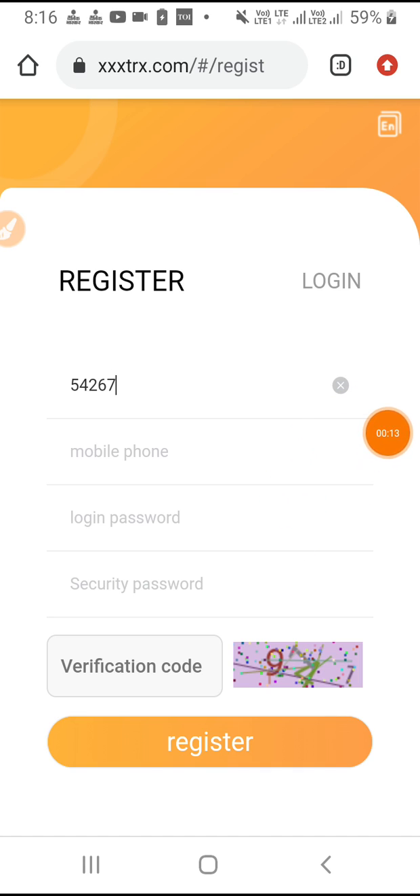The most important thing is to complete registration. To complete registration you need a mobile number, login, security, and first of all a verification code. Register and complete registration.